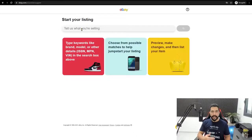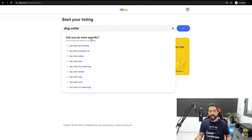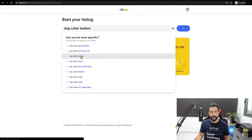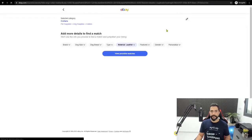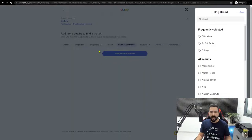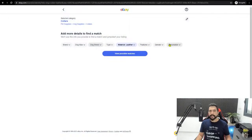For example, let's say I have a dog collar around my house. I'll tell eBay I want to sell a dog collar, and they'll ask me to be more specific — what material is it, what type of dog is it for? So I'll go with 'dog collar leather' and click the search icon. eBay will ask for item specifications like dog breed, size, and features to see if this product is already listed on their marketplace. If it is, they'll add it to their buy box; if not, they'll create a new listing.